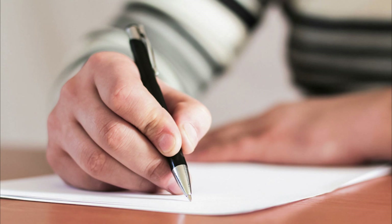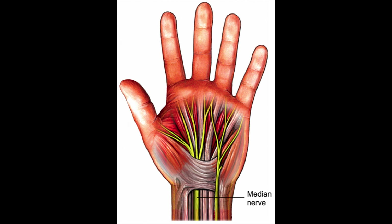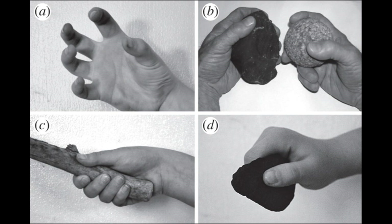As humans evolved, their hands became more specialized for fine motor skills, such as tool use and precision grip. This specialization required the development of a complex network of muscles, tendons and nerves that allowed for greater control and dexterity. However, this specialization also came with a cost — the narrowing of the carpal tunnel in the wrist may have been a necessary adaptation for greater dexterity, but it also made the median nerve more vulnerable to compression and injury.